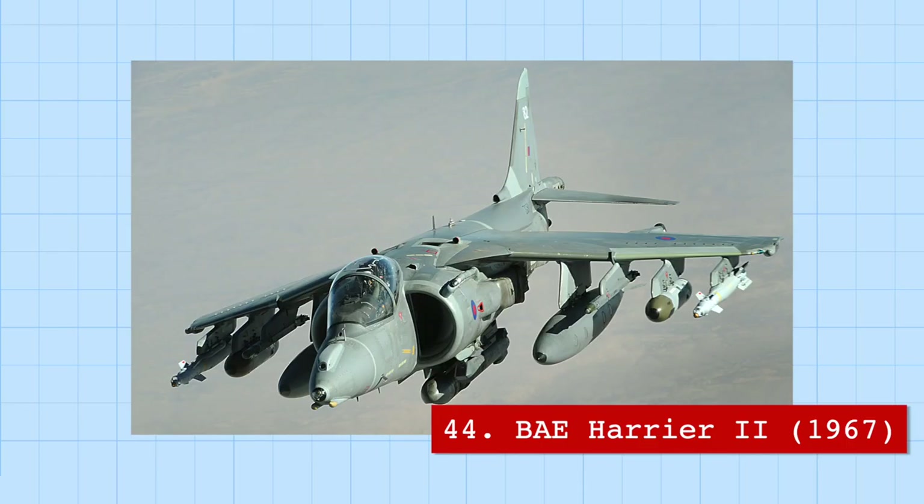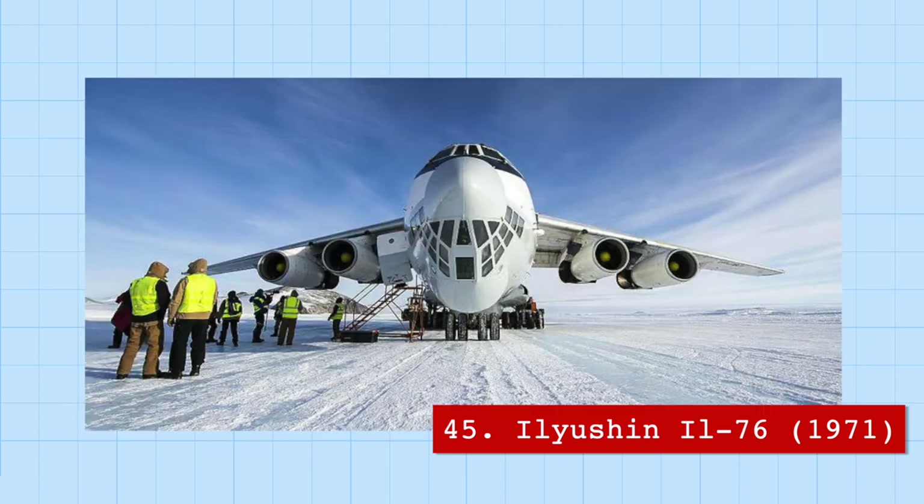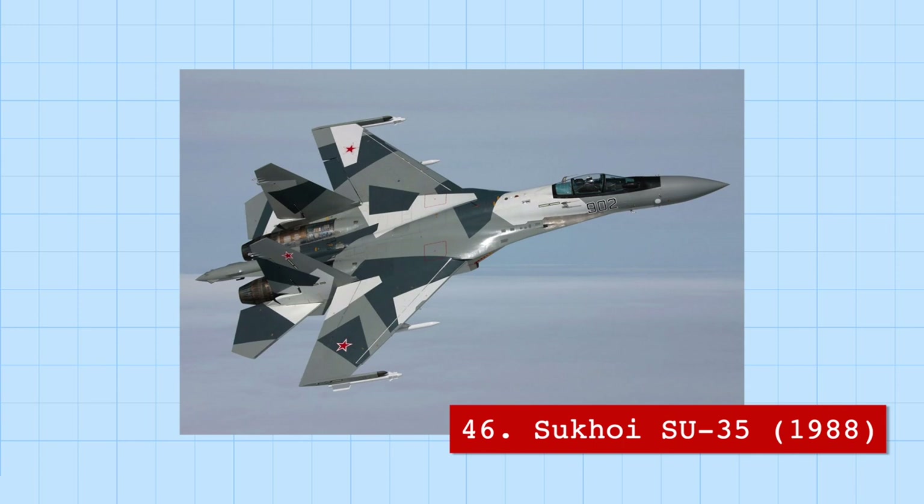The BAE Harrier 2, better known as the Harrier Jump Jet, is a jet that can not only take off and land vertically, but can also fly sideways and backwards. This is made possible by multiple streams of fast-moving air shot out through rotating nozzles controlling the direction of thrust. A little less maneuverable is the Ilyushin IL-76, a Russian transport plane that has completed over 300 landings on the icy runways of Antarctica, and even has a bubble below the flight deck for the navigator.